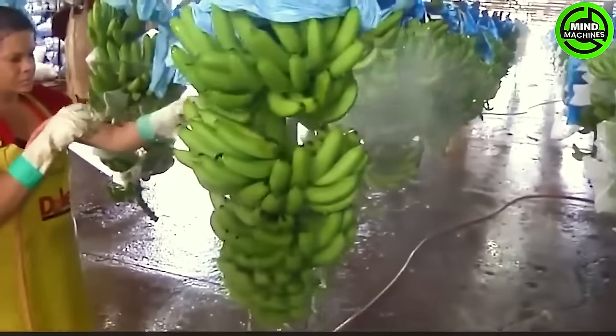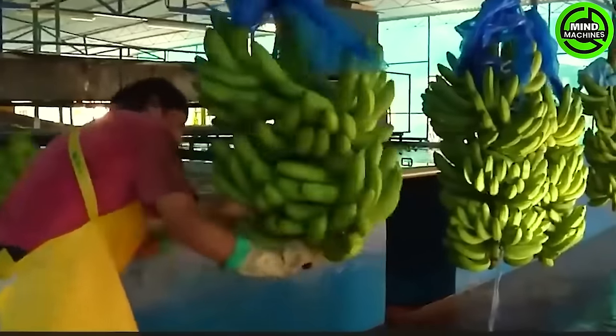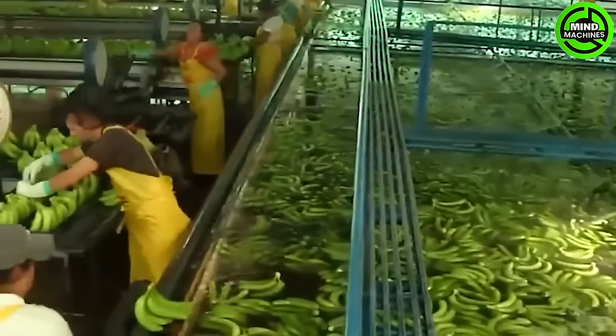Banana plants may appear tree-like, but they are actually large herbs featuring succulent, juicy stems originating from a fleshy corm.